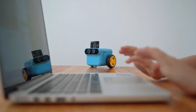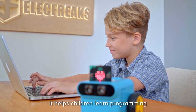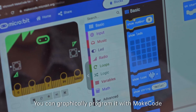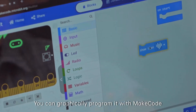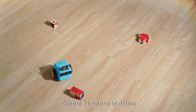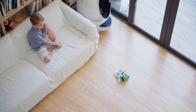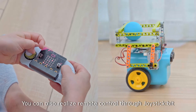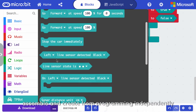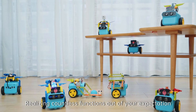It could also be your teaching aid. When the micro:bit board is inserted, it helps children learn programming and exercise their thinking ability. You can graphically program it with MakeCode, control its course of action, or let it drive freely like a pet. You can also realize remote control through joystick bits and micro:bits. Let your children arrange, assemble, and create from programming independently, realizing countless functions beyond your expectation.